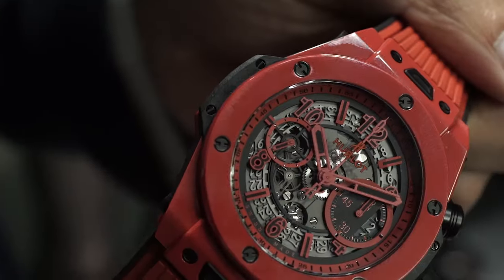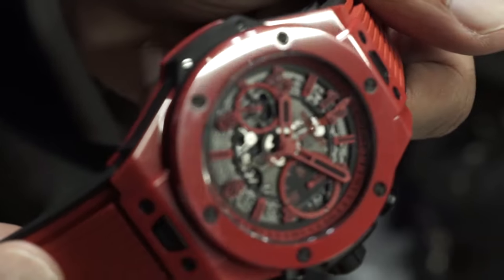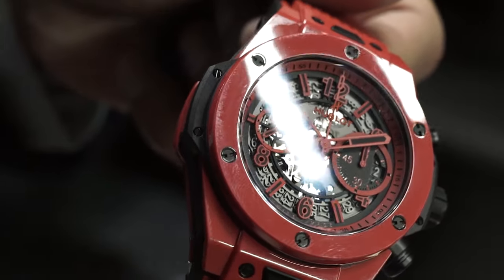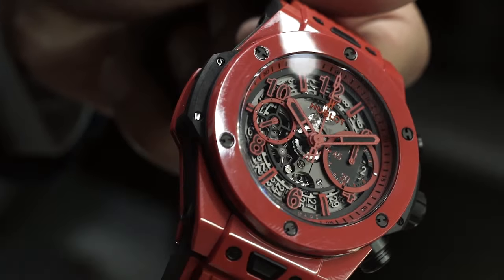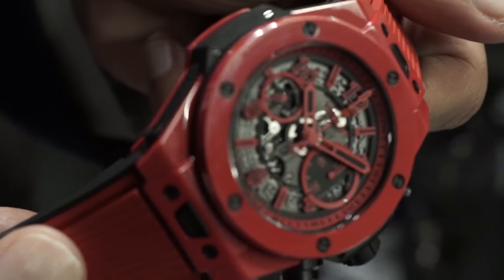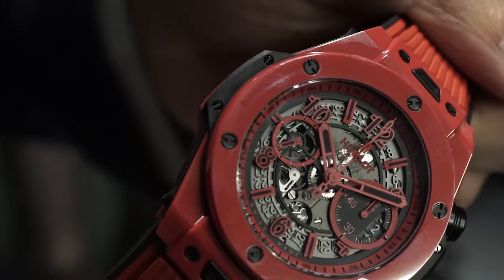I love the 42mm watch. I love the fact that you took the in-house movement and went to the extent of making the movement slimmer so you could put it into a case that would be proportional. Initially I was thinking maybe it's for the women's audience, but I put it on my wrist — absolutely perfect.